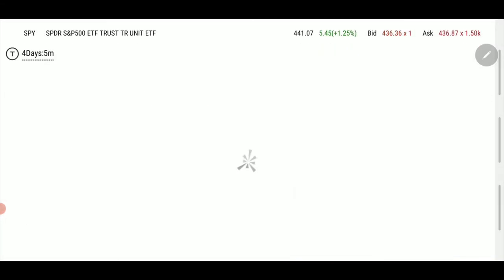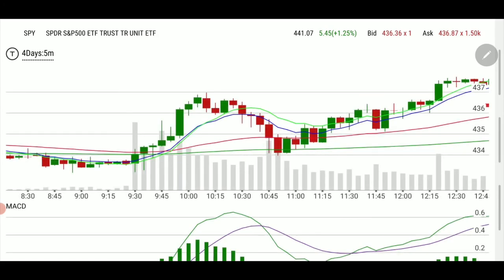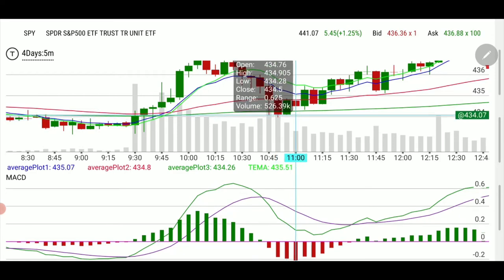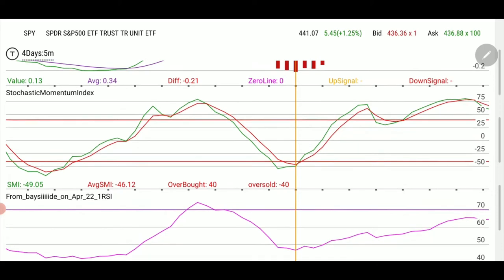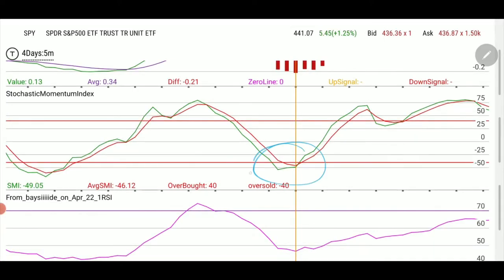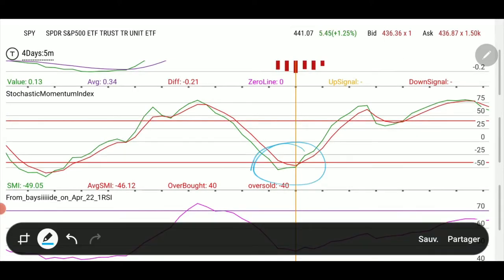What I also like to look at is the Stochastic Momentum Index. I'll drop this down below. I'll put the line back at 11 — so this was 11 o'clock. Look at the Stochastic Momentum Index: see how it's crossing to the upside right at that line.